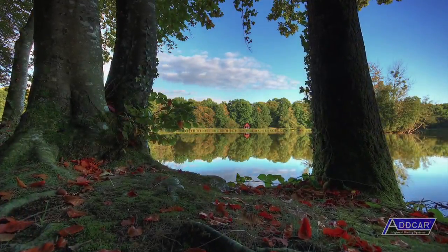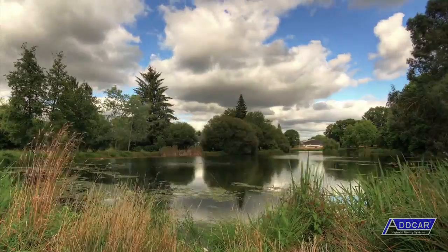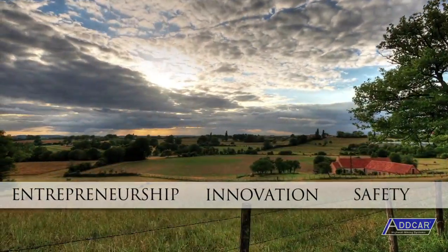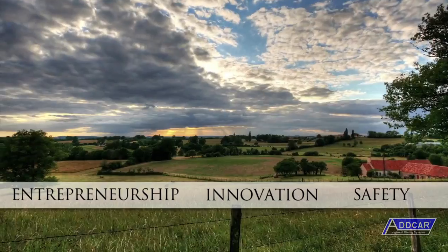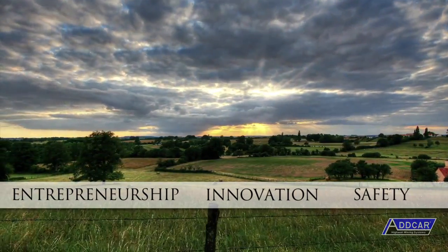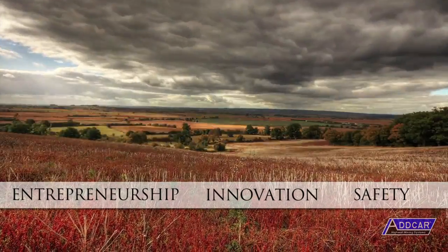The ADCAR Highwall Mining System is a great American business success story about entrepreneurship, innovation, and safety. The first design was sketched on a lunch bag, fabricated in a Kentucky machine shop, and started at a coal mine located near Boomer, West Virginia in 1991.